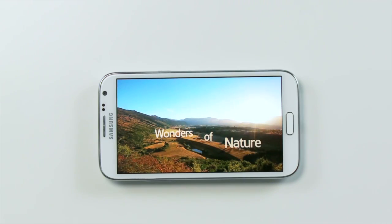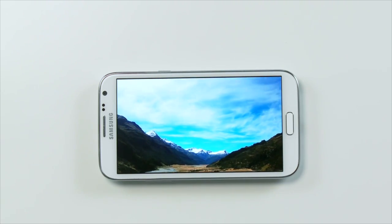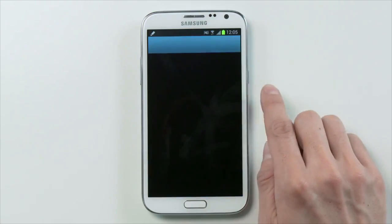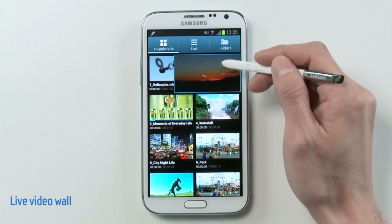Hey YouTube, KiwiGuy here, and I want to talk about the Galaxy S4 and the Note 3. The Galaxy S4 is set to come out in the first quarter of 2013, and I think we can assume the Note 3 will come out in the same time it did in 2012, but in the year after.